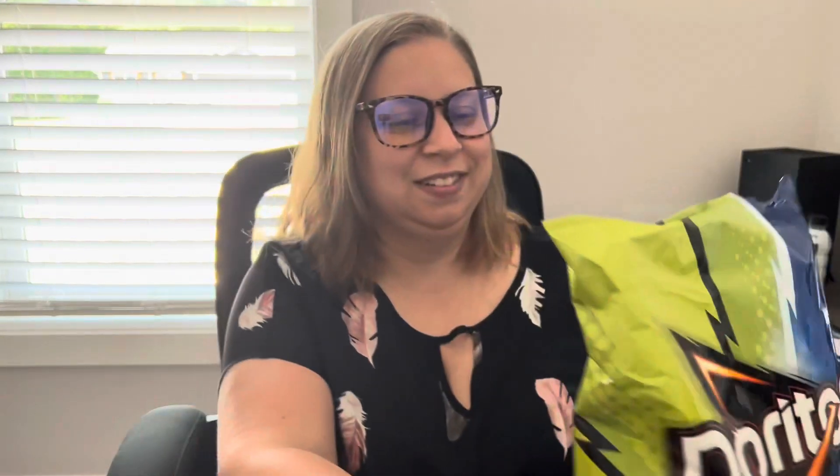Either way, we're going to try this and I'm super excited about it. Because I don't think they've even done the pickle flavor on its own — at least not that I've seen. Not for Doritos.